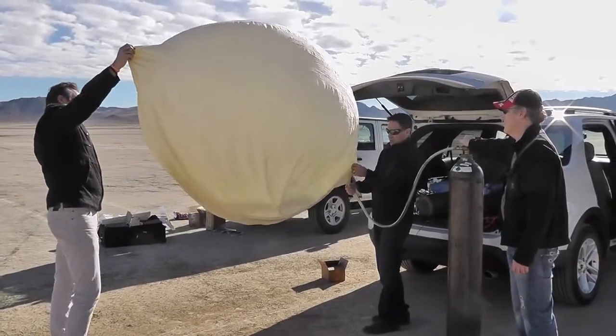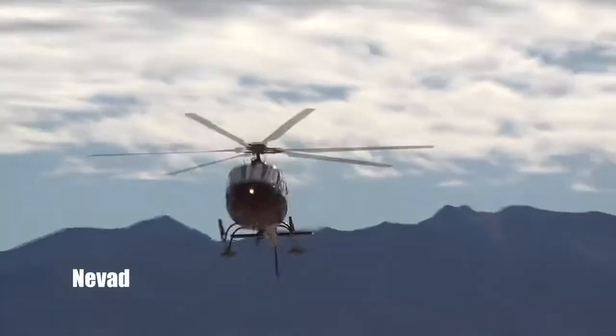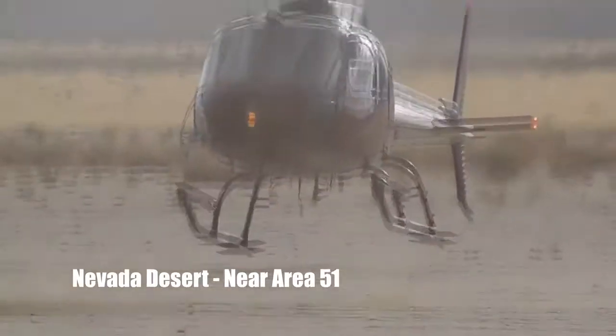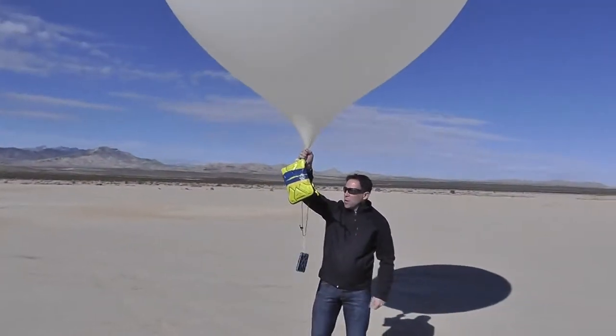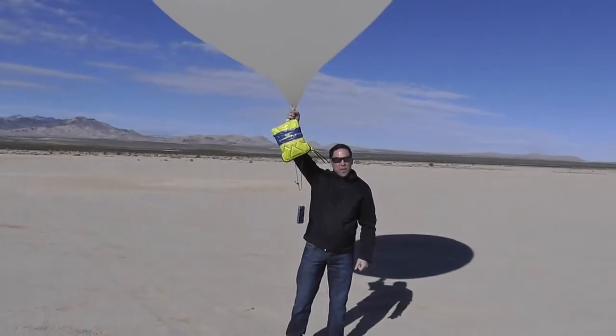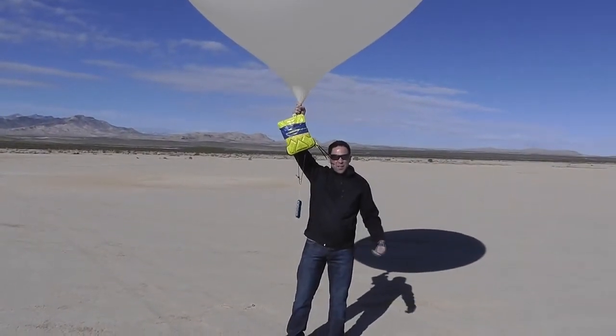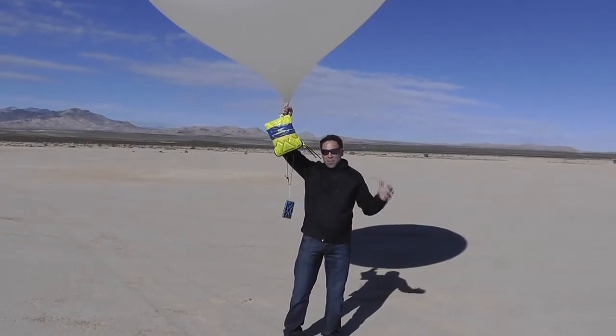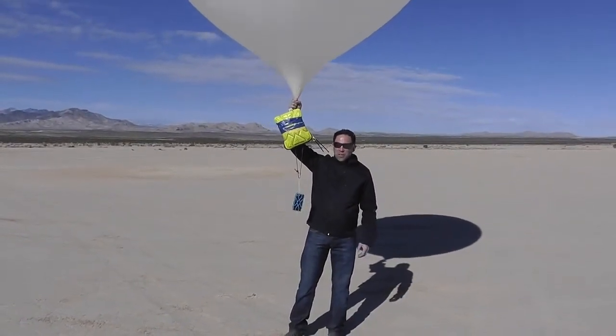Today we're going to be doing the most extreme drop test ever conducted with an iPhone case. Here we are in the desert — we've got some tracking devices here. We're going to send this one up as far as we can, give it a drop, see how well it's protected, jump in the helicopter, go find it, and we'll show you the results.